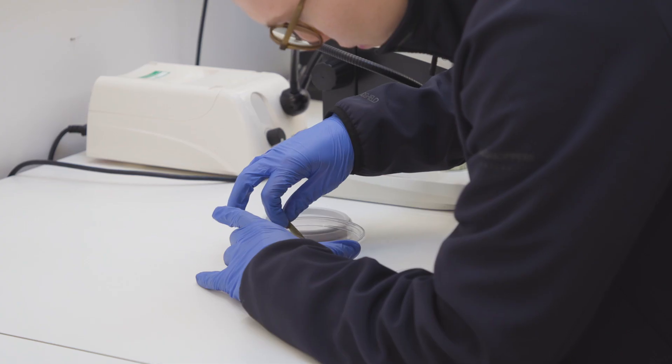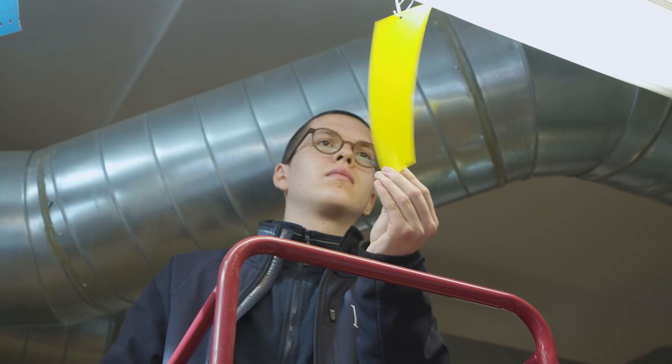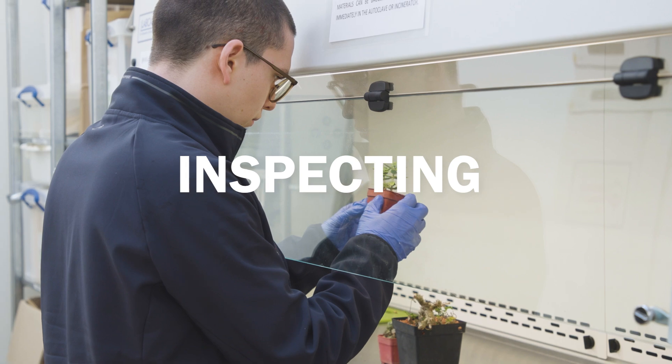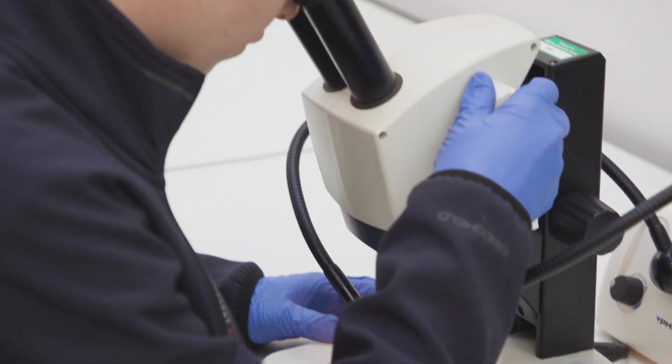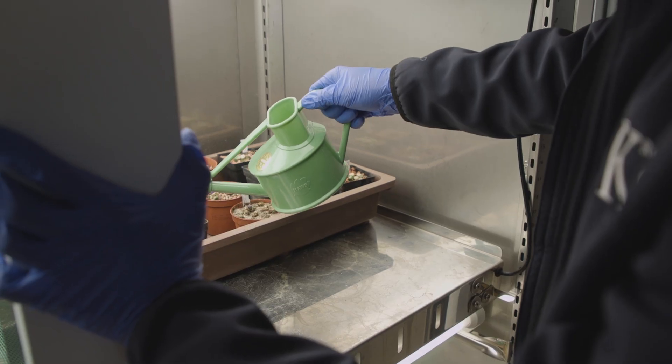We are plant health protectors and we're responsible for keeping all the plants in Kew's living collections safe, keeping pests and diseases out of Kew. We do this by inspecting every plant that comes into Kew, by quarantining those whose health we're not sure about, and by monitoring the health of all the plants that stay here.